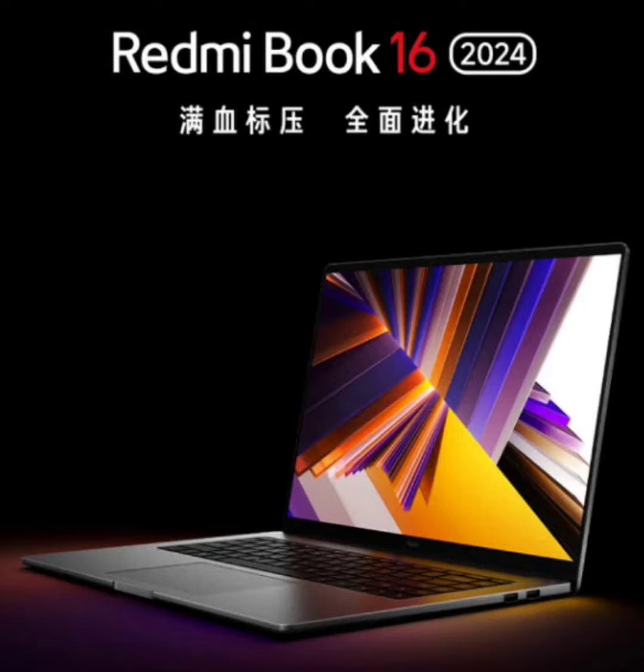The teaser shared by Xiaomi on Weibo shows the laptop's design, which is similar to previous Redmi laptops. The teaser also confirms that the laptop will have two USB Type-A ports on the right side, one USB Type-A port, one HDMI port, one headphone jack, and one Type-C port.